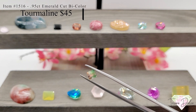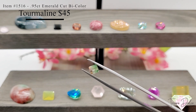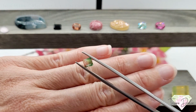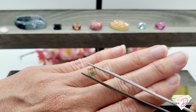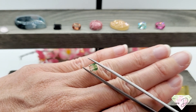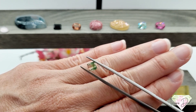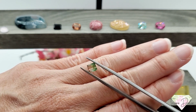Here we have the star of the show — item number 1516, a 0.95 carat emerald cut bicolor watermelon tourmaline for forty-five dollars. You can see why it's called watermelon tourmaline — it has green that goes into white into that pink watermelon color. It's cut so nicely with a beautiful deep pavilion. Forty-five dollars, all natural watermelon tourmaline — unheated and untreated. Tourmalines are always unheated since treatment would ruin the color. You'll see those natural striations — just a beautiful part of nature.